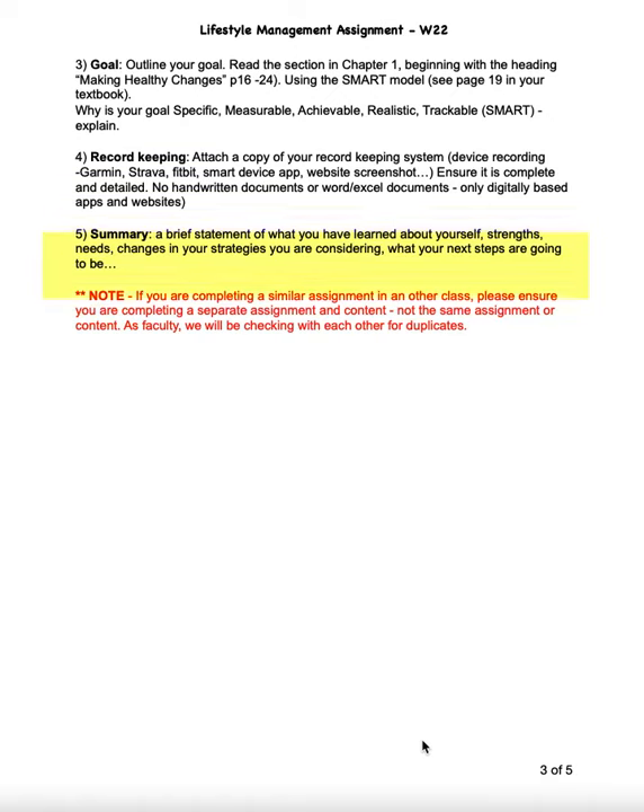The last thing I have to mention is that I'm aware there's another faculty member in another program who also does a goal setting assignment. So please, if you're in that class — and I won't name it — just know that if you have another class where you're doing goal setting, don't submit the same assignment. We will be checking each other's assignments by student name to see whether it's the same. Please submit an independent piece of work for this class.